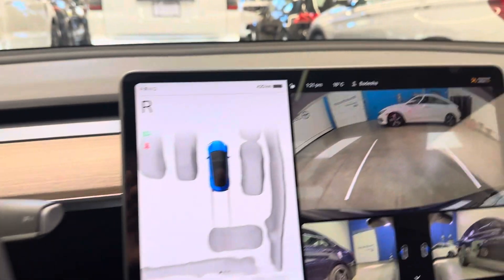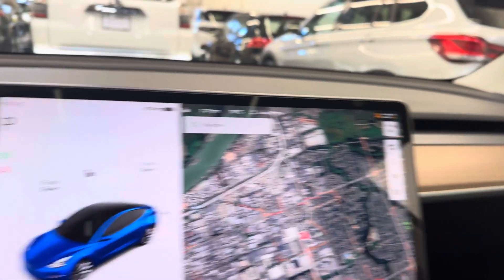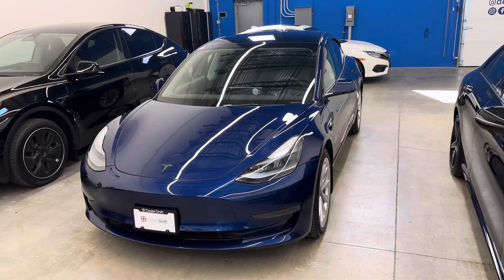Look at your backup camera and sensors. Again, just a very well-kept local example. Any questions on this one, please do not hesitate to reach out — give us a call or shoot us an email. And again, that's the 2023 Tesla Model 3 rear-wheel drive.